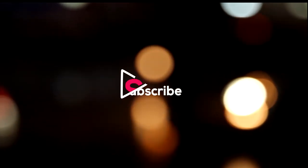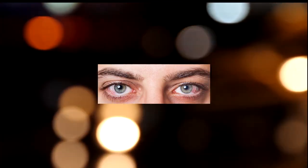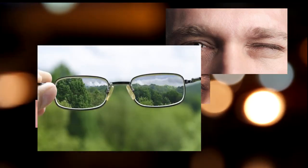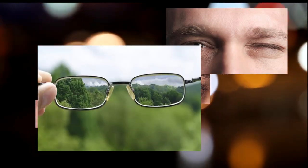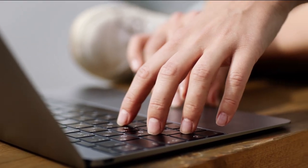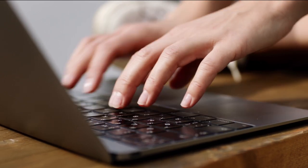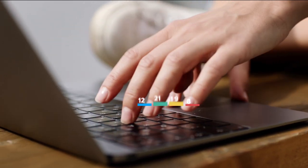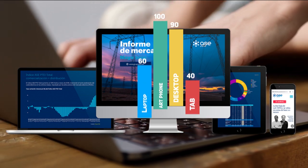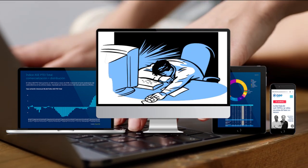Although there is no evidence that eye fatigue damages your eyesight, computer users may get symptoms such as blurred vision, dry eye, red eye, eye twitching, temporary inability to focus on faraway objects, and headaches. Research sponsored by the Vision Council showed that 59% of people who routinely use computers and digital devices experience symptoms of digital eye strain, also known as computer vision syndrome.